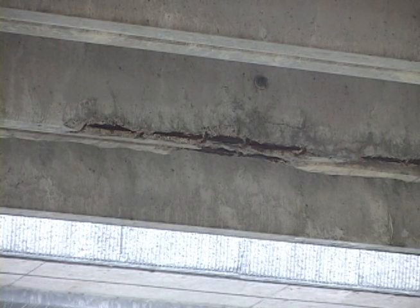You can see the rebar has been exposed. These are the type of repairs that we'll be doing. We'll go in and chip out the concrete around the rebar that you can see there that's all rusted. We will treat the rebar to try to get rid of the rust, then we'll apply a material to the rebar to prevent further rusting.